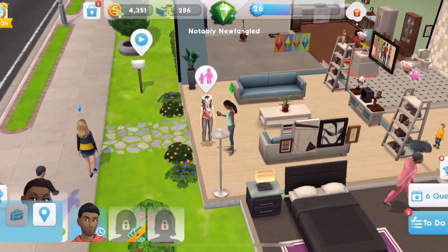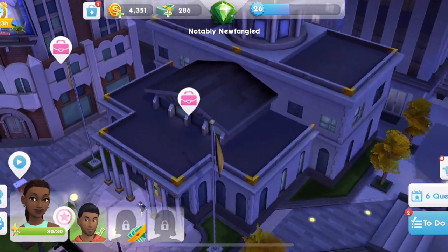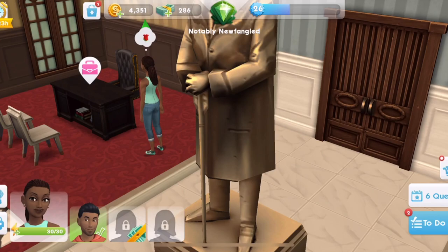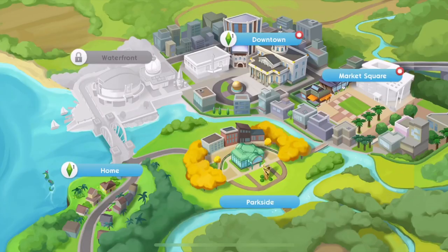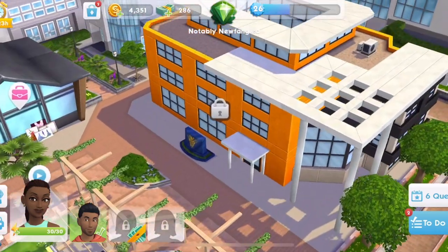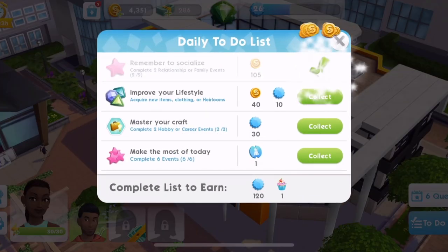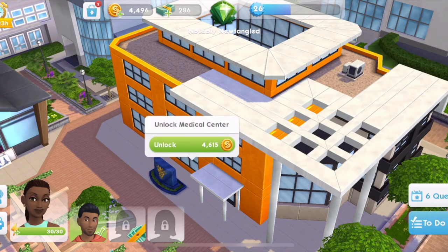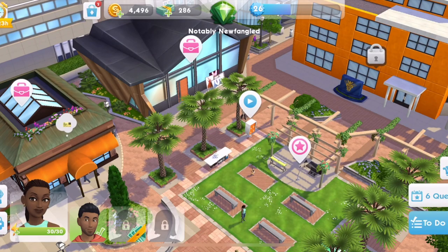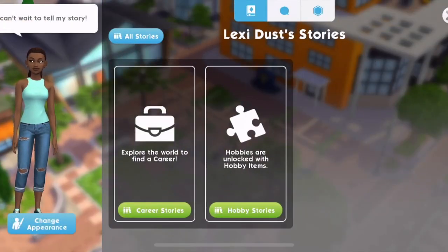Let's get Lexi a job. Where is medical? Is it downtown? I think it's downtown. Maybe it's Market Square. Oh, is this the hospital? Unlock medical centre - whoa, 4,615 to unlock. I've got 4,350. Let me see if I can collect some money. I don't think I'm going to be able to collect enough money to unlock it - wow, that's so expensive. Money is a real issue for me in this game. We haven't got quite enough to unlock the medical centre, and I definitely want her to do the medical career.